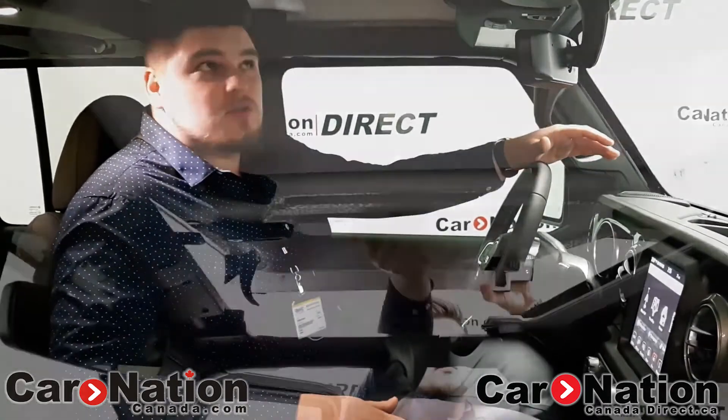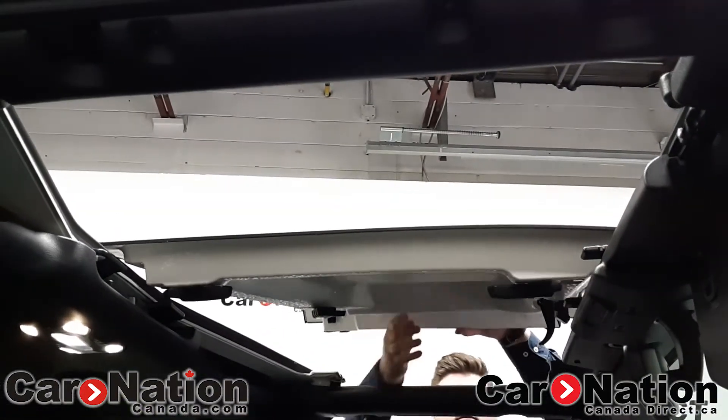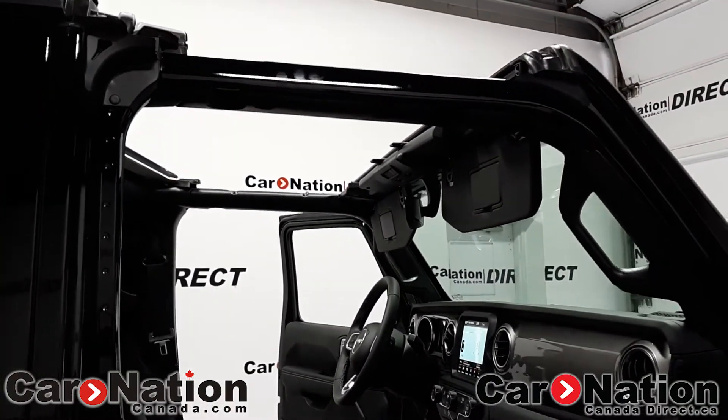One of my favorite features in the vehicle is the fact that you can take off the top. You're good all year round — great in the winter and in the summer as well. You can take off that top and have a nice convertible and still have that truck bed behind there for the utility.